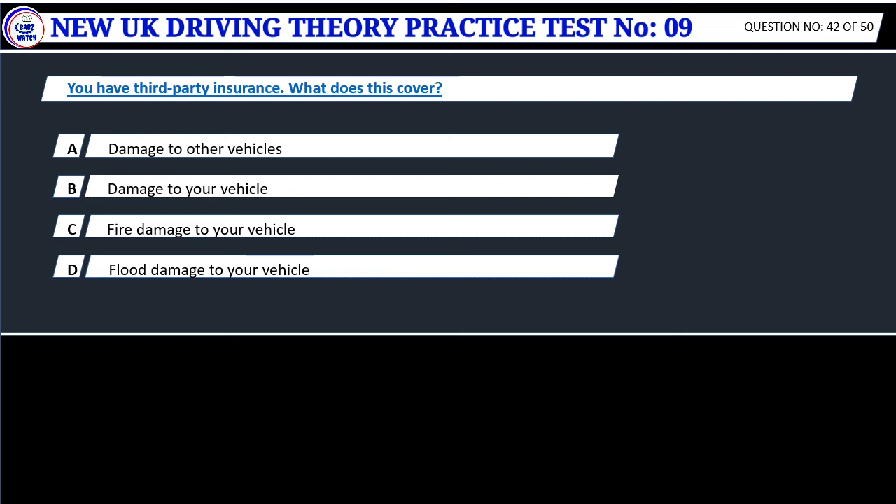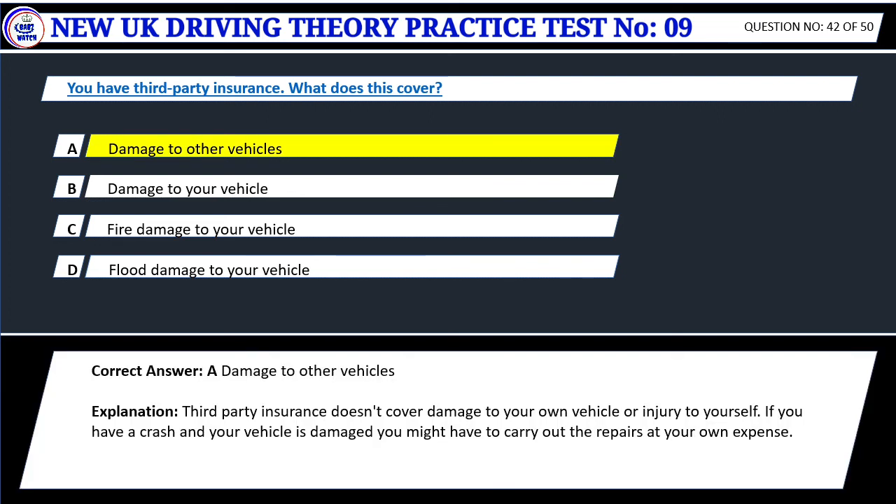Question 42. You have third-party insurance. What does this cover? A. Damage to other vehicles. B. Damage to your vehicle. C. Fire damage to your vehicle. D. Flood damage to your vehicle. Correct answer: A. Damage to other vehicles. Third-party insurance doesn't cover damage to your own vehicle or injury to yourself. If you have a crash and your vehicle is damaged you might have to carry out the repairs at your own expense.